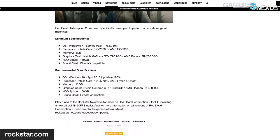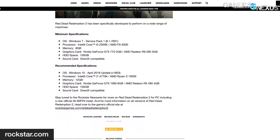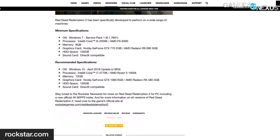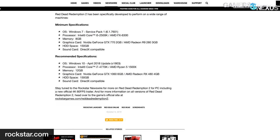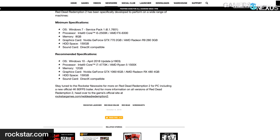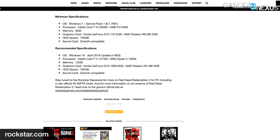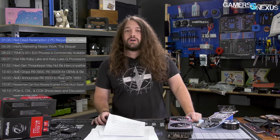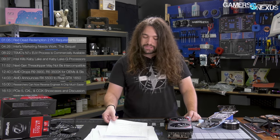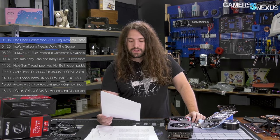Hard drive space is 150 GB. For recommended specs, they're saying Windows 10 April 2018 update (1803), an i7-4770K or AMD R5 1500X, 12 GB of system memory, and a graphics card recommendation of a GTX 1060 6GB or AMD RX 480 4GB. Hard drive space recommended is also 150 GB — so a lot of hard drive space. Some of that might be to leave room for future patches, as Rockstar adds a lot to its games with age, as you can see with GTA V.